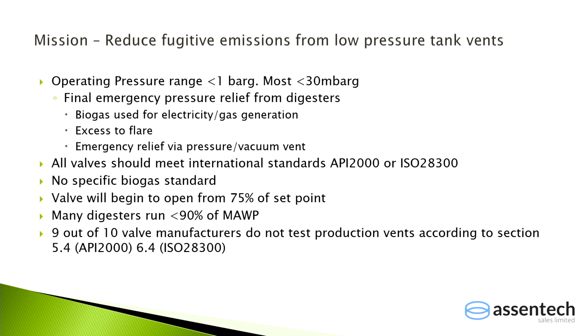Fugitive emissions from tank breather valves during the normal operation cycle of a digester involve very low pressures — in the millibar range, similar to a party balloon. Most operations work around 15 to 20 millibar pressure range, not bars of pressure.